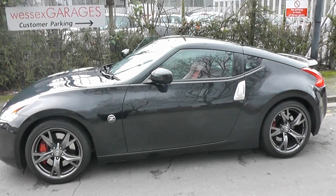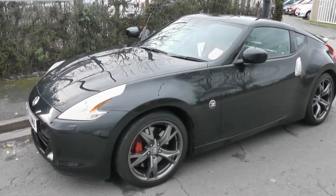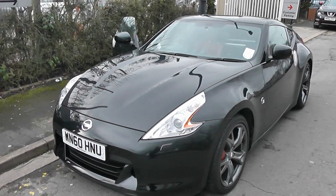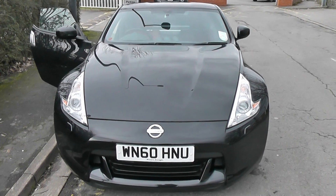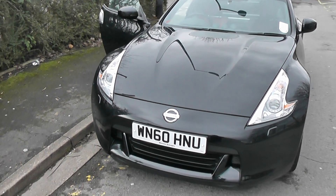Welcome to Wessex Garages on Pennywell Road in Bristol. We have the Nissan 370Z V6. This 40th anniversary black edition model was registered in September 2010. It has a 3.7 litre V6 petrol engine and 6-speed manual transmission, and comes in black.